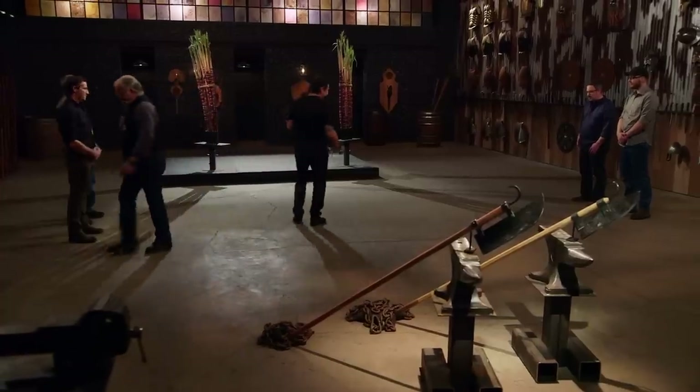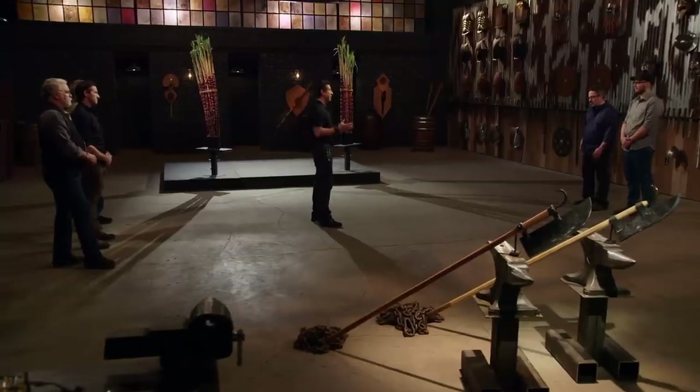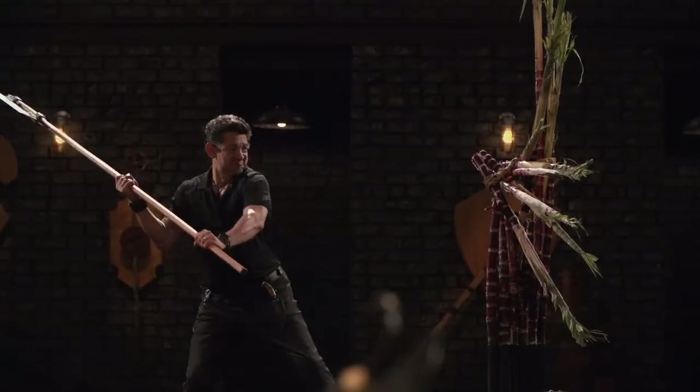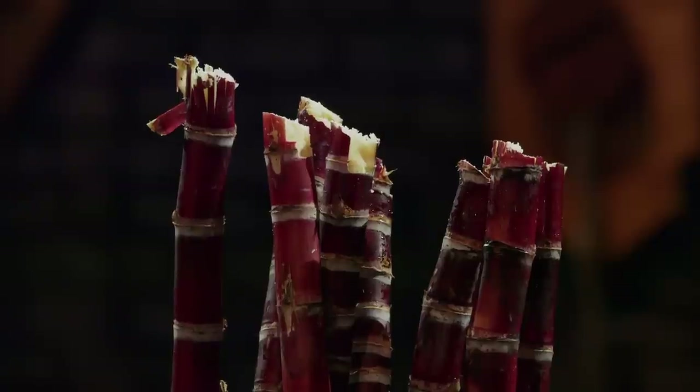Next up, the sharpness test — the sugar cane slice. To find out how sharp your weapons are, I will take your weapons and deliver cuts across these sugar cane bundles. Joshua, you contoured this shaft so that when you hold it, you can really tell where the edge is. I really like that. Overall, sir, your weapon is sharp — it cuts all the way through cleanly. It will cut.